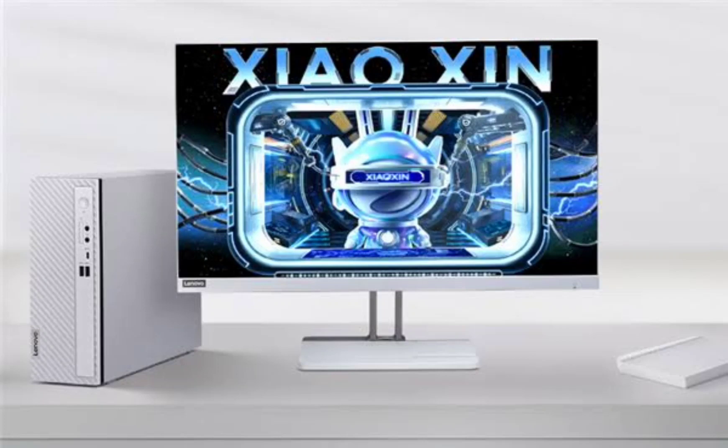Lenovo launched the Xiaoxin Mini PC earlier today and it is currently available for pre-orders. It has a starting price tag of 3,299 yuan, roughly $465, for the Intel i5-13420H variant with 16GB of RAM and 512GB of storage.